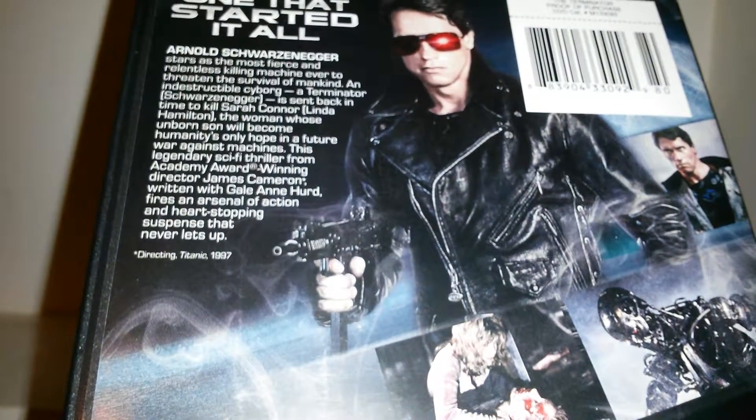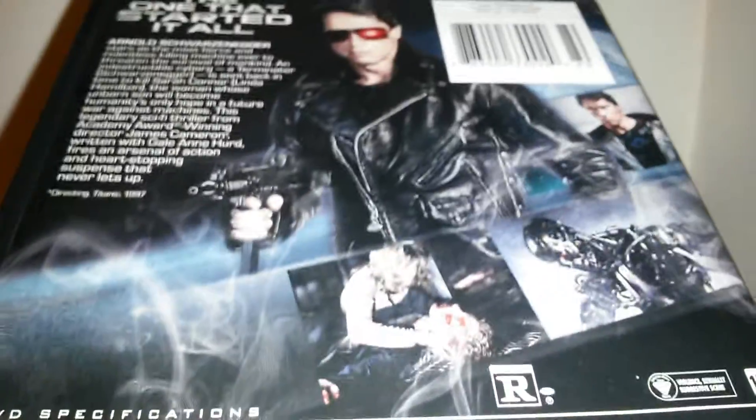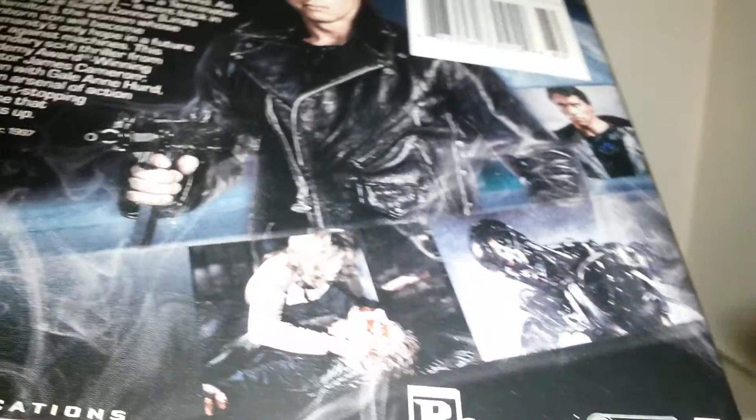On the back here it shows the read up, which you can read now. The one that started it all — you get an image of the Terminator and some scenes from the movie. Arnold, the T-800 — it's rated R, everything like that.